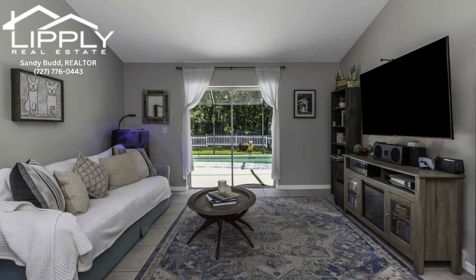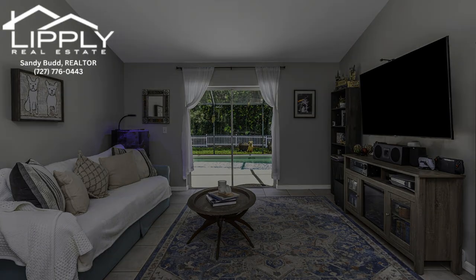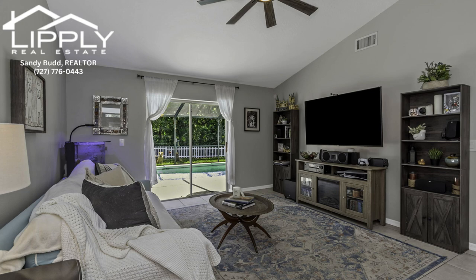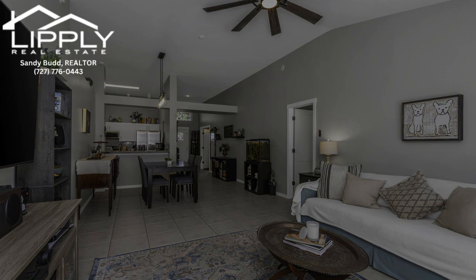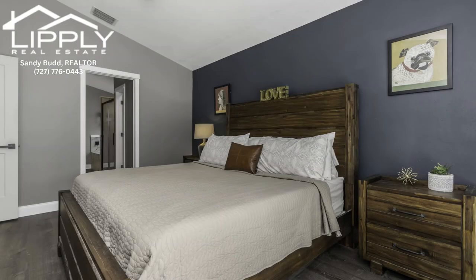And when it's time to relax, retreat to your enclosed pool area, surrounded by wooded space for ultimate privacy. No back neighbors, just tranquility. Unwind in your secluded oasis after a long day, where the only sounds you'll hear are the soft rustle of leaves.